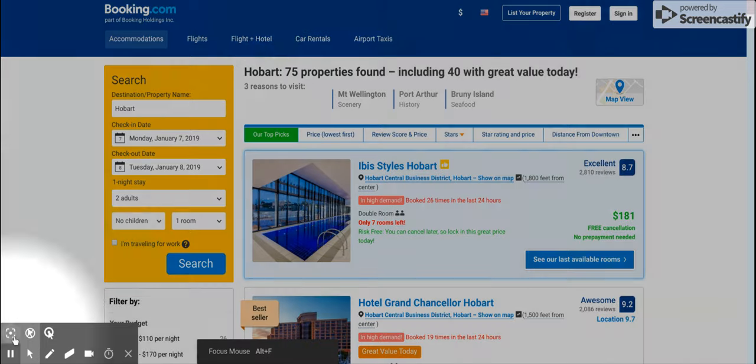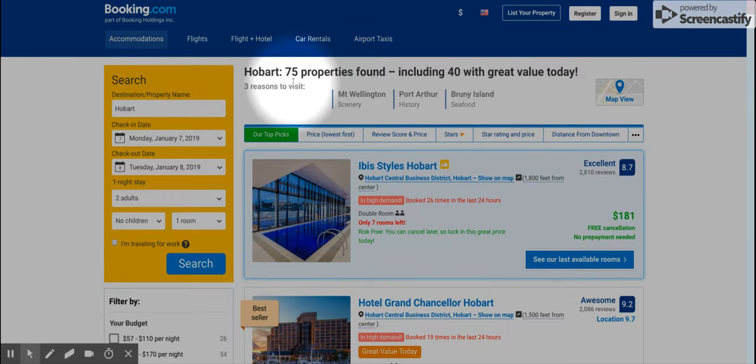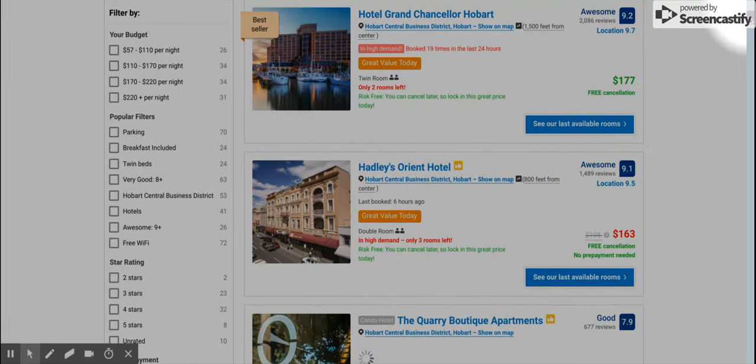You can see here that there are 75 properties in Hobart, which is too many to realistically flip through, read all the reviews for, and make a final decision. But I like Booking.com because they have a lot of filter features — more so than the average website — so you can filter by amenities, budget, or whether it's a basic or luxury hotel.